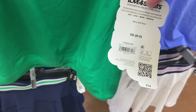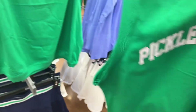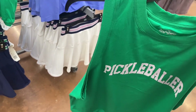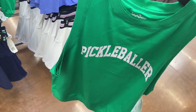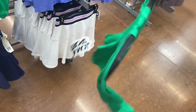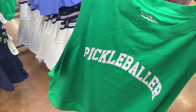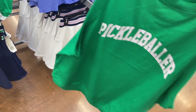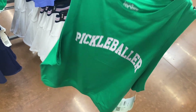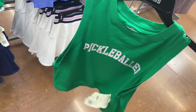Love and Sports has definitely stepped up the game. This one is a graphic tank, $14 — pretty reasonable. And it says 'pickleball' — pickleball is like trending again, everybody's wanting to play it. Let me know if you play it! It looks like there's only one color, extra small through XL. It's like low cut, almost like a regular tank top, and it's ribbed on the neck and cut-off part.